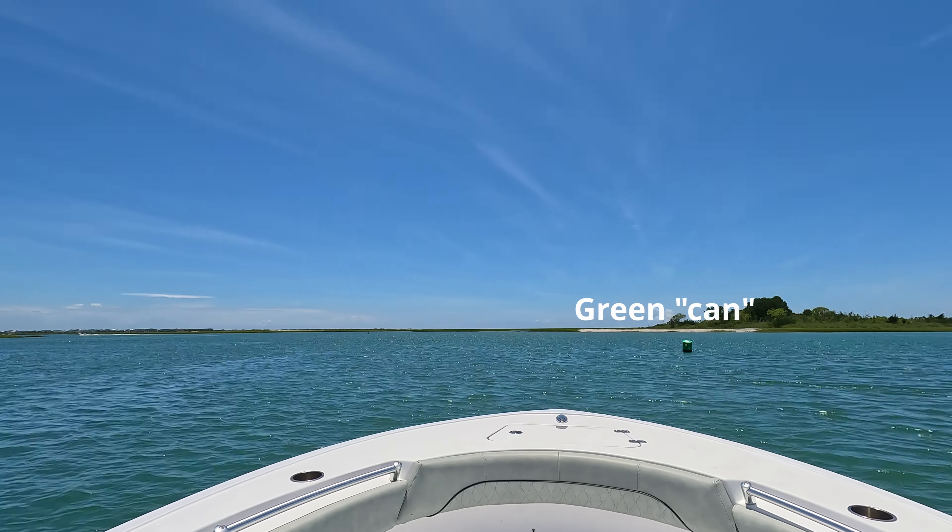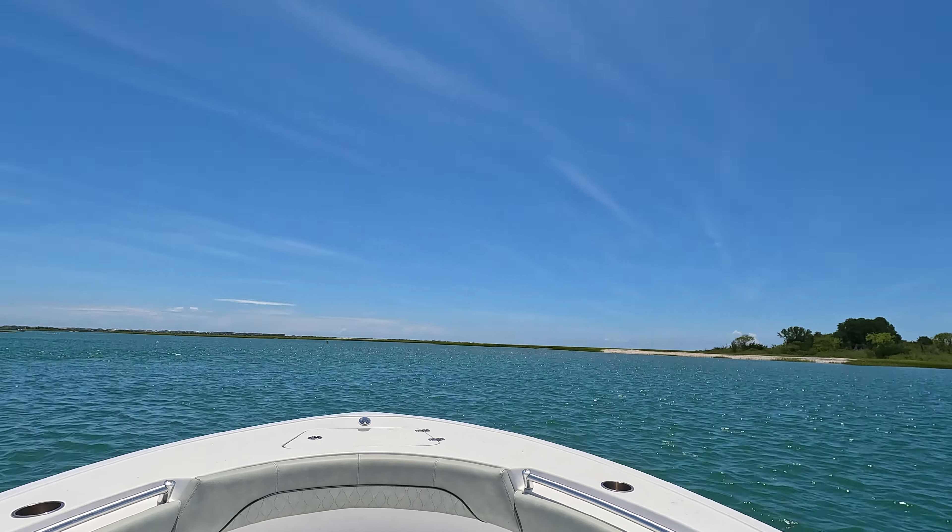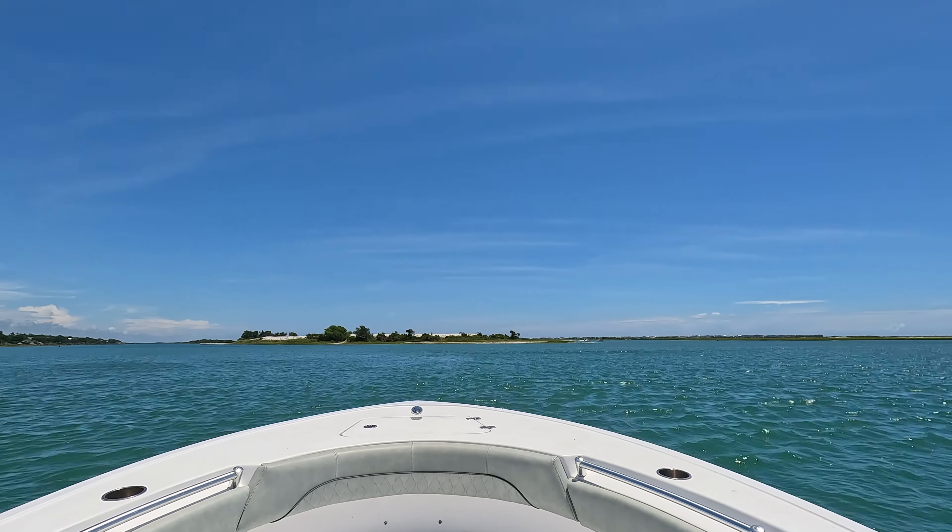Over my shoulder you're going to see the end of South Topsail, so we're going to be going out of what's called New Topsail Inlet. When we went through the inlet, we did time-lapse footage so you can see — hopefully this will give you an idea of how I navigate it.